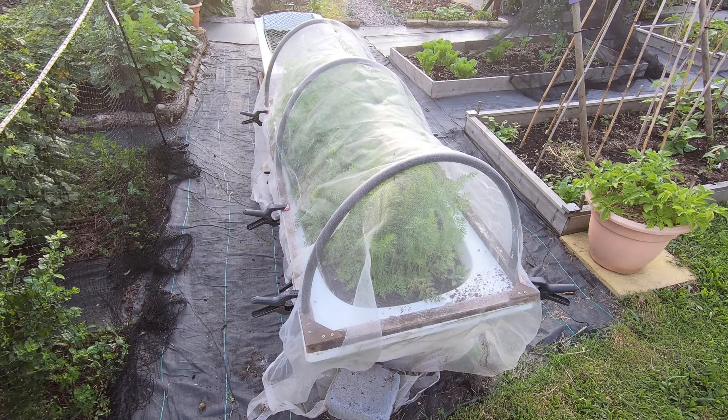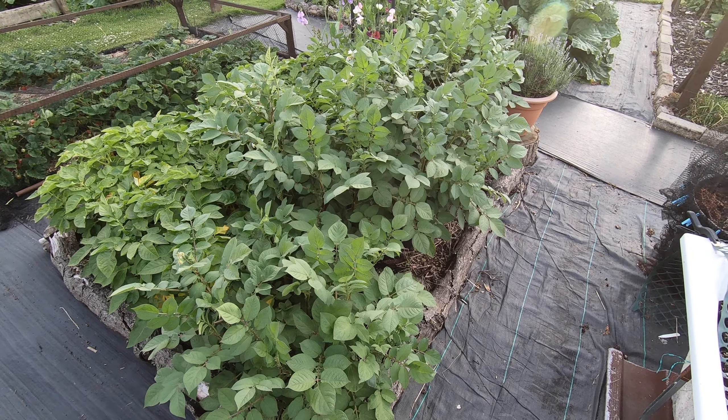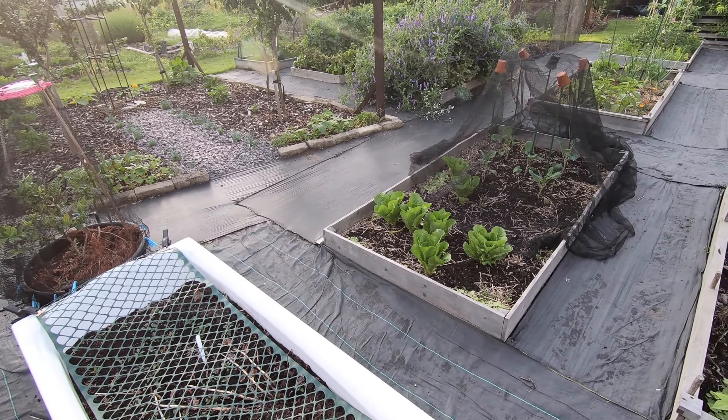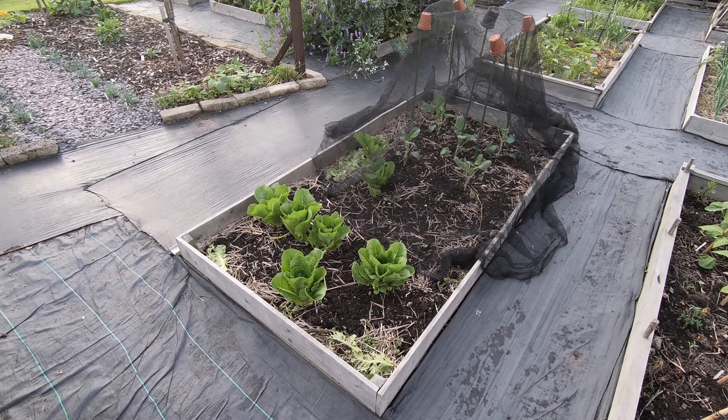Still nothing done with the former blueberry bed, but we've netted the blueberry that's actually got some fruit on it so we might actually get some ourselves. And there's a sarpomera that's started to flower but it's a few weeks off before we harvest that. We've got some lettuce that's really rather pleased about this cold wet weather we're having.